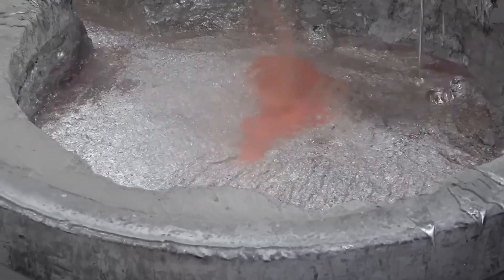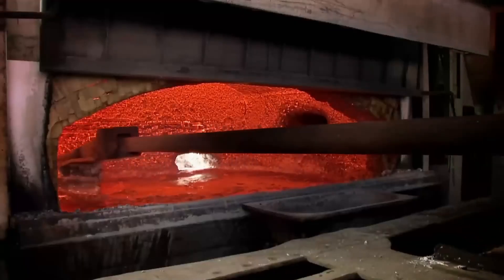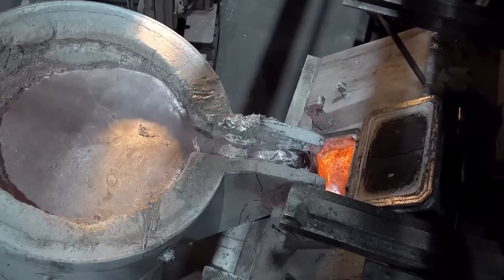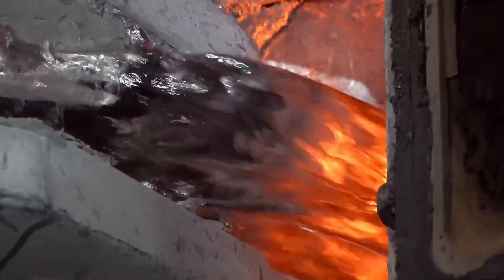They remove impurities along with the flux, and the liquid aluminum is ready for pouring. The molten aluminum is poured into specific molds designed to shape the wheels. These molds determine the overall geometry and initial characteristics of the wheels.